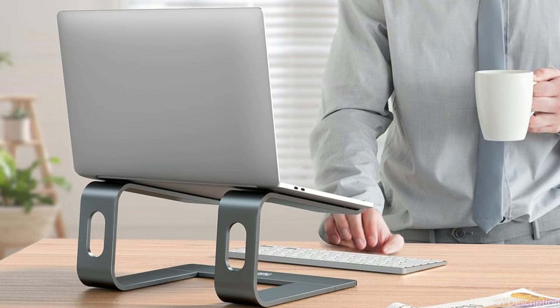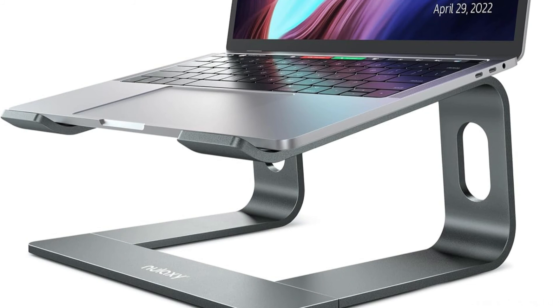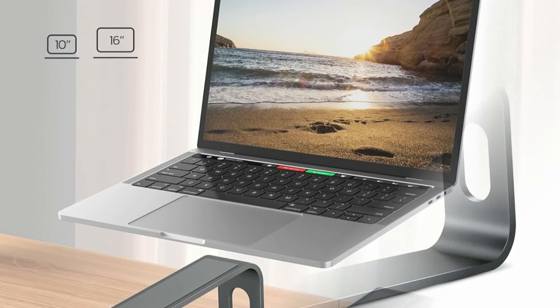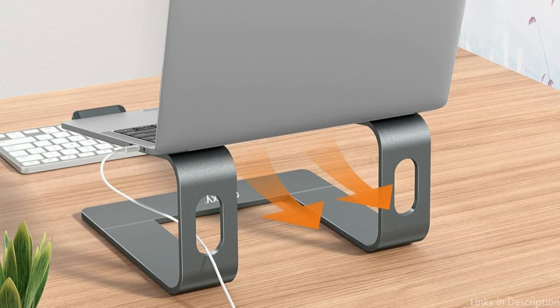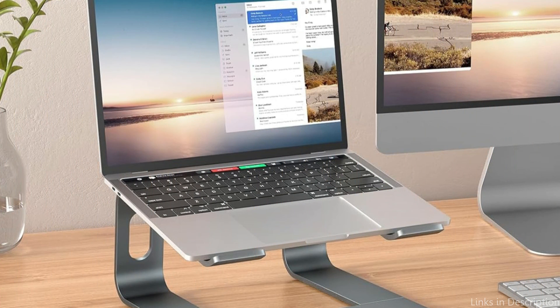This laptop stand is sturdy, made of premium 5mm aluminum alloy, and can handle laptops up to 22 pounds. It keeps the laptop steady thanks to large rubber pads on the surface, and has padding on the bottom to stop it from slipping and shield your laptop from damage. So these are some of the best accessories to buy. If you enjoyed our video, leave a like and subscribe for future updates.